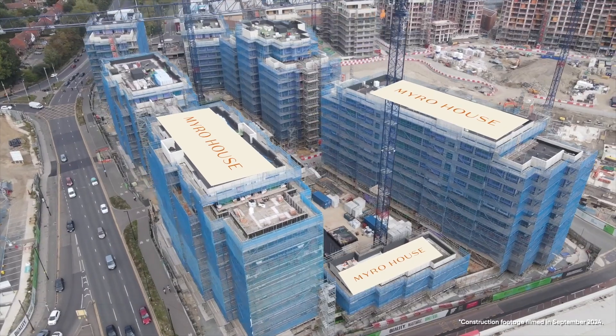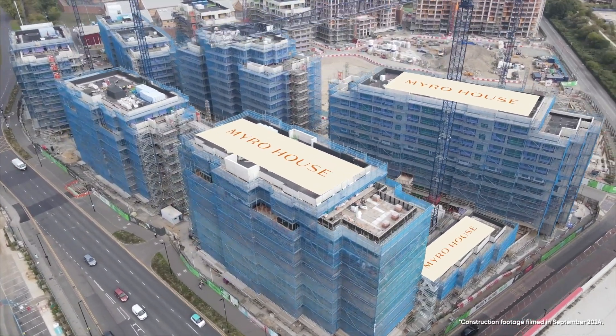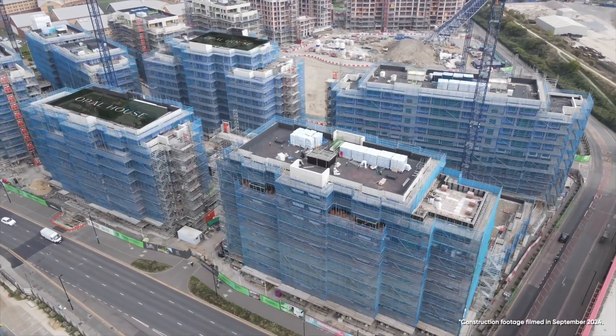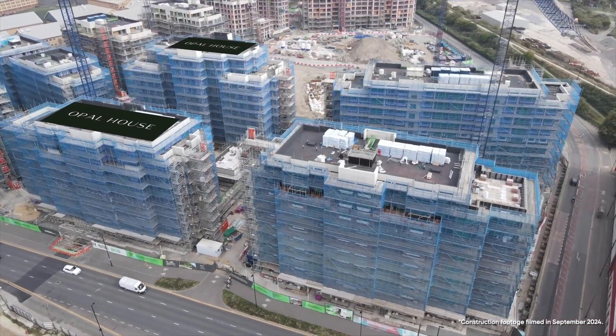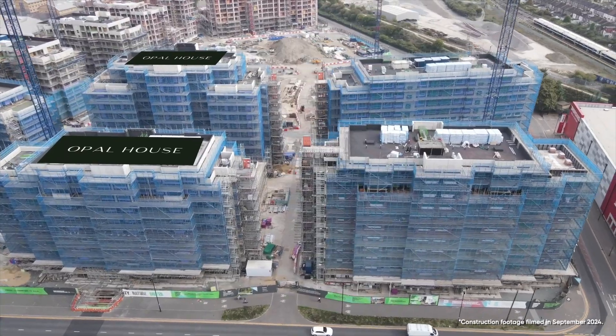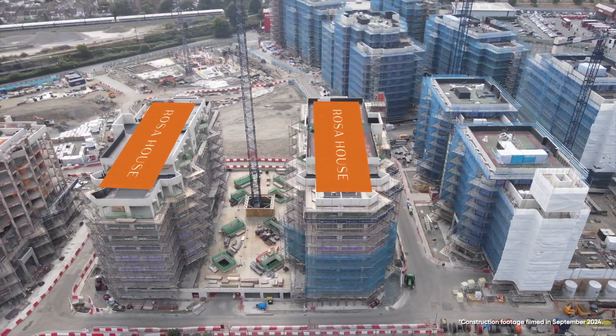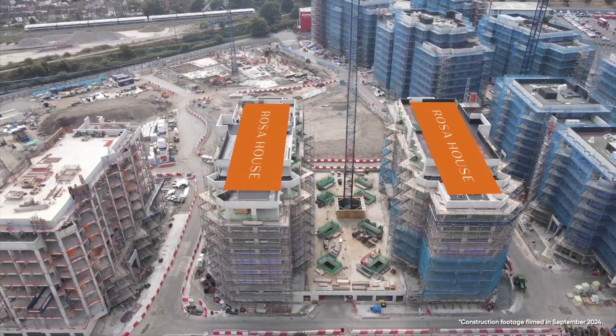At the moment, Myro House has finished all of its concrete work. Internal works now consist of dry lining, electrical and plumbing. Similarly, in Opal House, we are now working on our façade, such as external brickwork and windows. And as for Rosa House, we have now completed our framework, and our pre-made bathrooms are now going in.